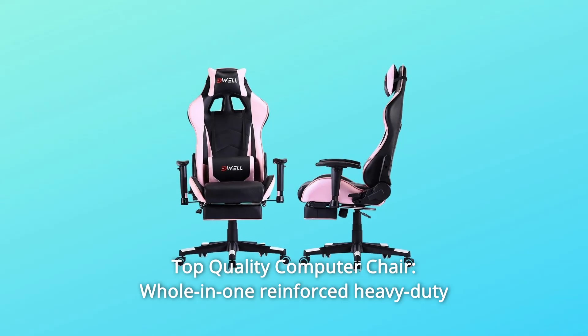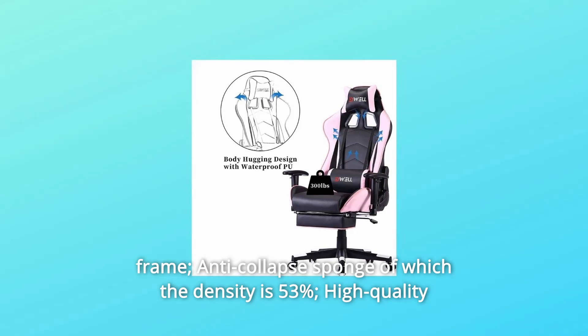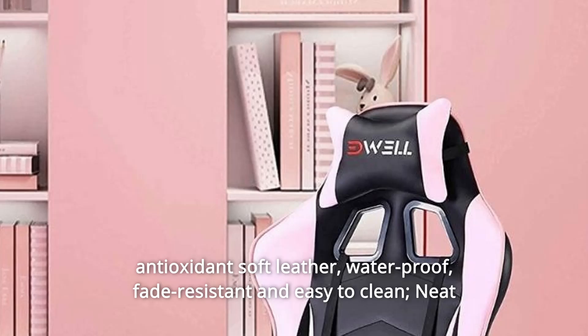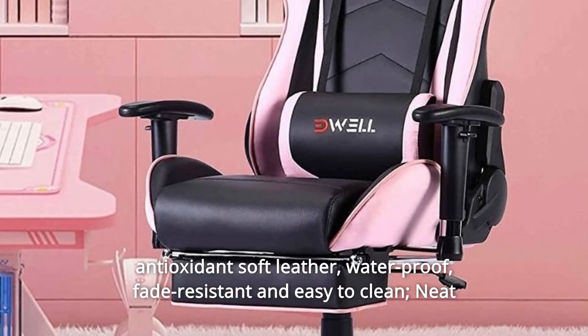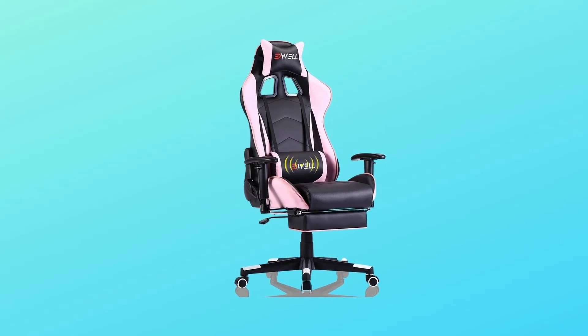Number 2: Top Quality Computer Chair — reinforced heavy-duty frame, anti-collapse sponge with a density of 53%, and high-quality antioxidant soft leather. Waterproof, fade-resistant, and easy to clean. Neat stitching and beautiful logo embroidery.